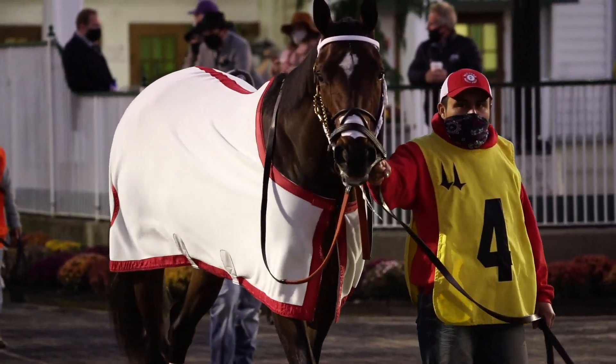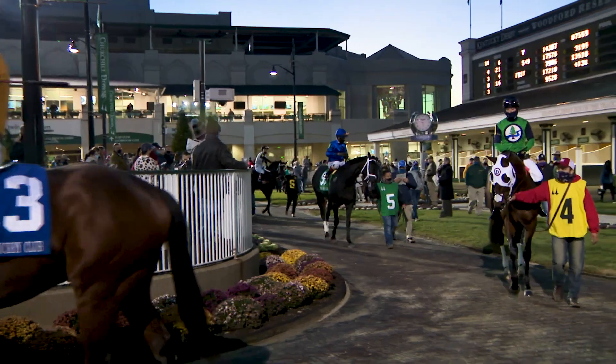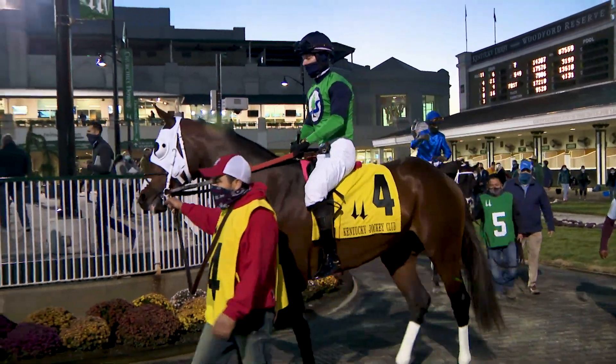Keep Me In Mind is the overwhelming favorite in the morning line. He is still a maiden but has been placed in two consecutive Grade I races. On paper, he's the horse to beat.